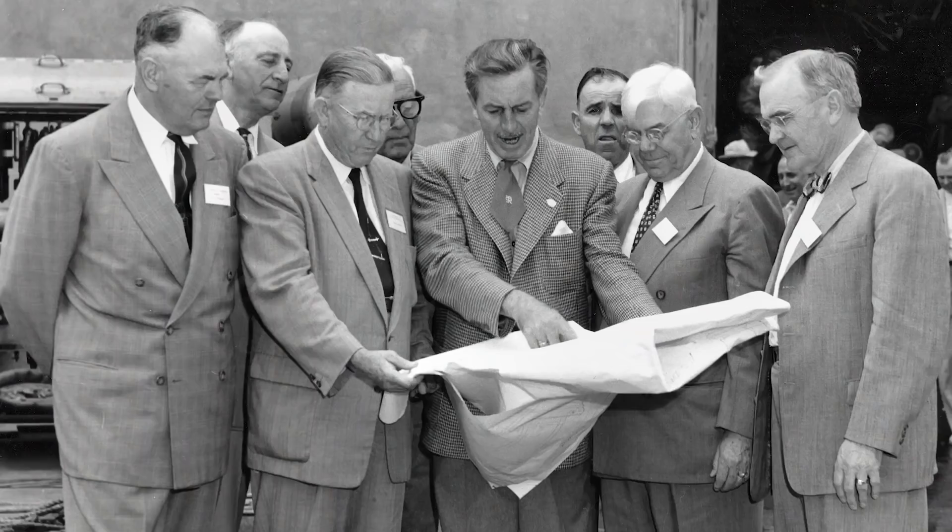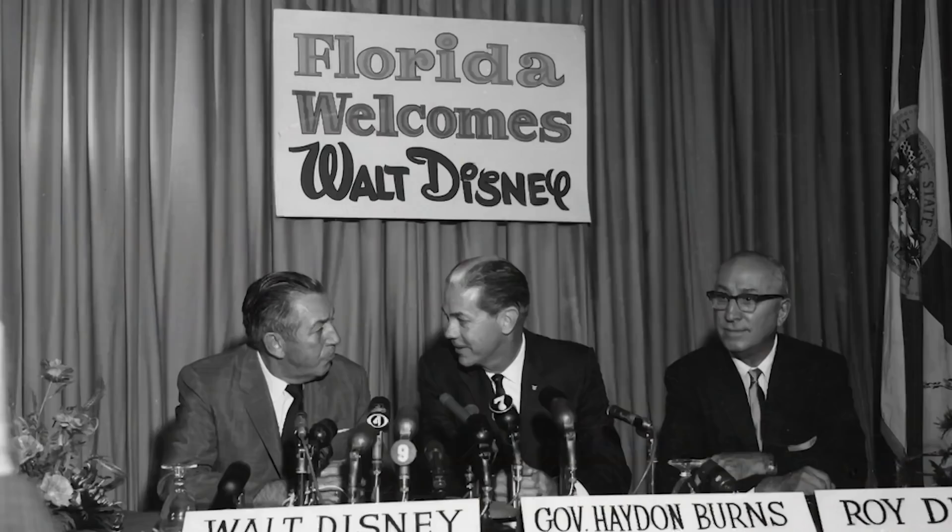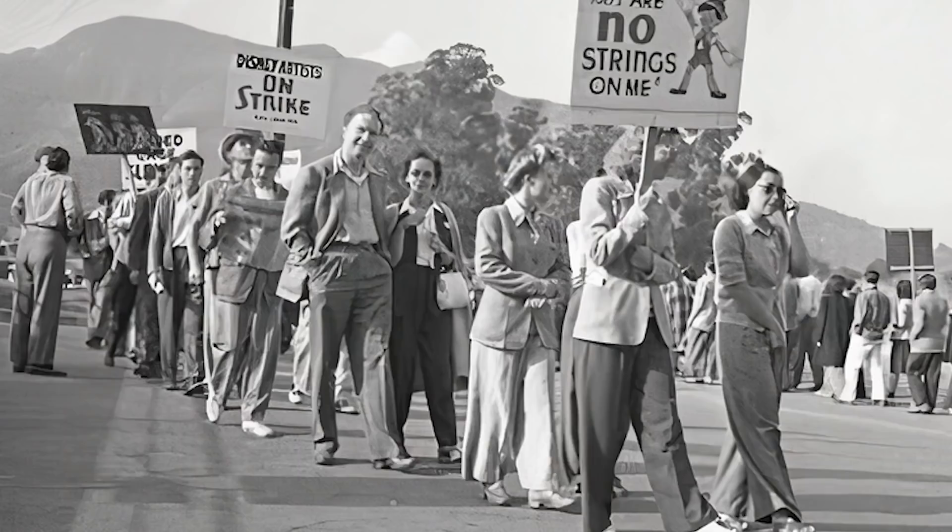Nearly all company towns in history ended in unmitigated disaster. However, Walt Disney didn't see them as a flawed concept — he saw them as simply flawed in their execution, and believed he could do it better. Walt Disney had always believed he knew what was best for the people who worked for him. At the animation studio, workers were paid according to how Walt felt about their work rather than their seniority or job description. Another grievance was his refusal to allow them to unionize. The Screen Cartoonists Guild gained footholds at many studios, but Walt refused to even consider it.